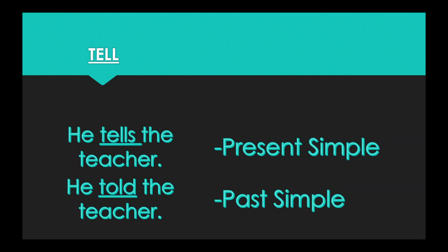Our first word today is tell. In the present simple form, we say: he tells the teacher. In the past simple form: he told the teacher. So the present tense is tell, the past tense is told.